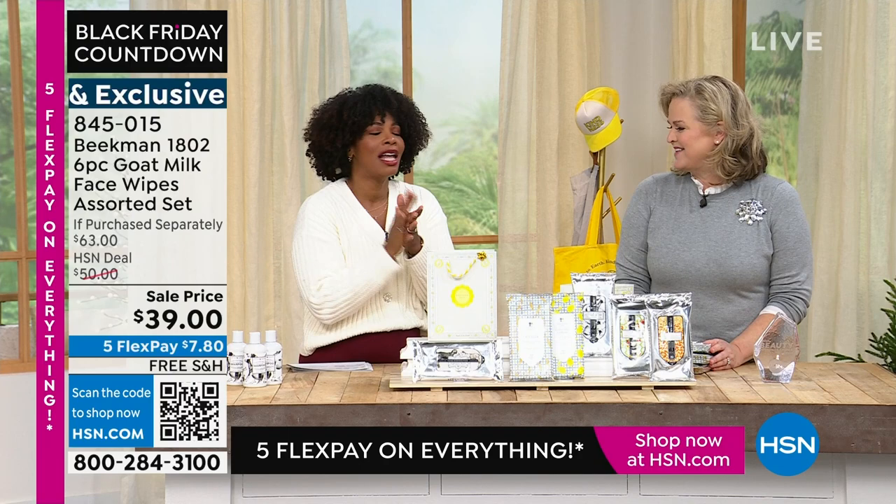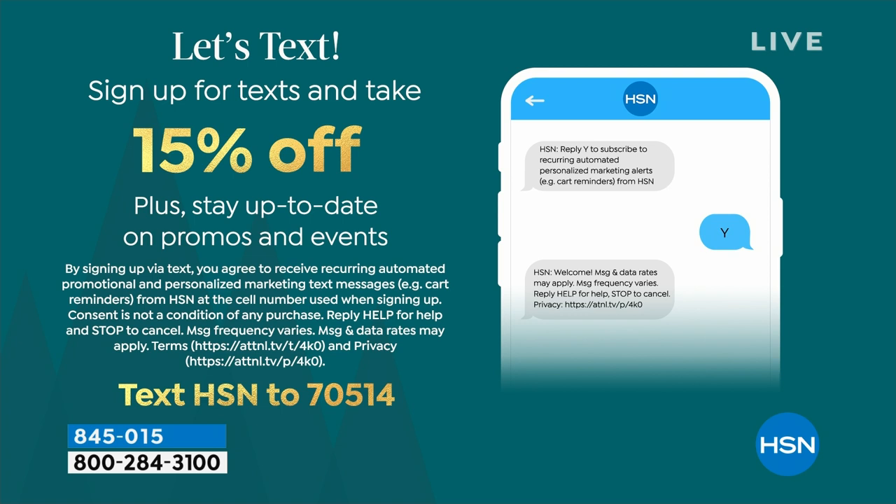If you missed what I said earlier, you should sign up for texts. You get texts from HSN about promos and events coming up. When you sign up for texts, we give you 15% off a purchase — just text HSN to 70514.